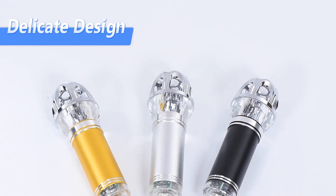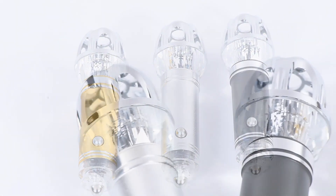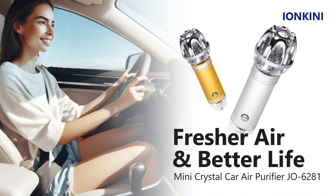Not just effective, but elegant too. Adorn your car with its elegant crystal semi-sphere decoration. Breathe in the difference on every drive. Fresher air, better life.